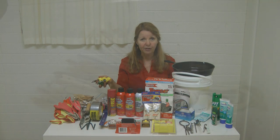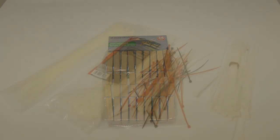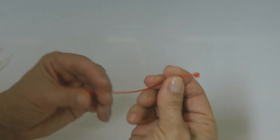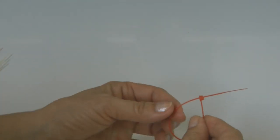Clothesline and some clothespins are very useful - if your power goes out or your clothes are wet, you can hang them up and dry them out. Zip ties are a great item to stockpile. They come in all kinds of colors and sizes and can fix all kinds of things. Some are sturdier than others, but you can always use a couple of them if you don't have the strongest one you need. Stock up on zip ties for the handy solutions they can provide.